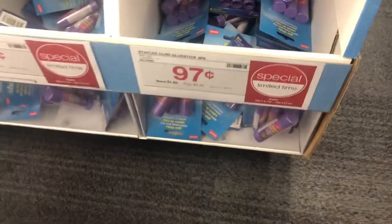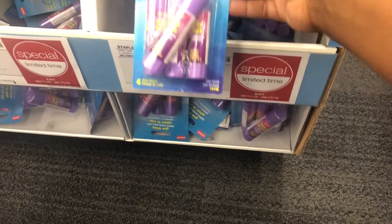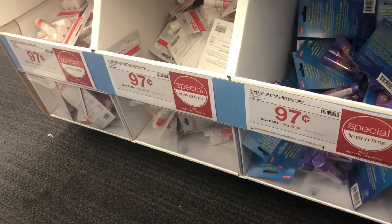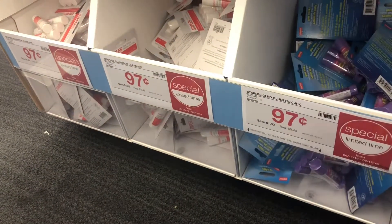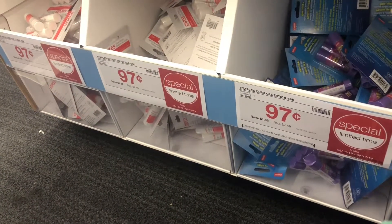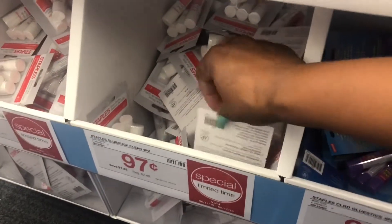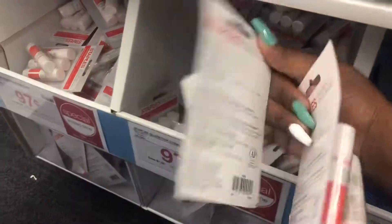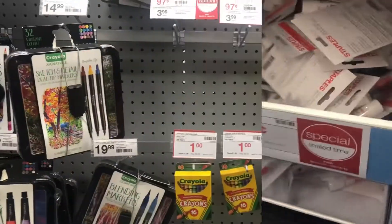The next thing I wanted to show you guys is the glue sticks. The glue sticks are 97 cents. Now those ones are the same price — it's four of them in there as well. I think I'm going to do two of these ones instead for the boys, because that's a good deal. You can't even get it that cheap at the Dollar Tree.